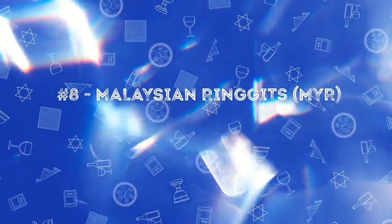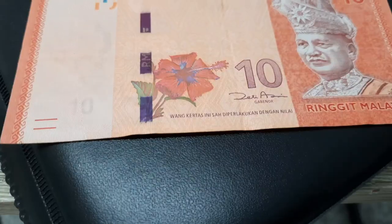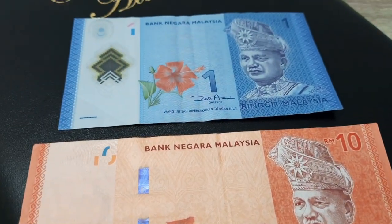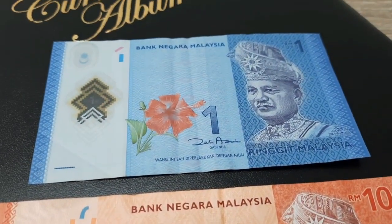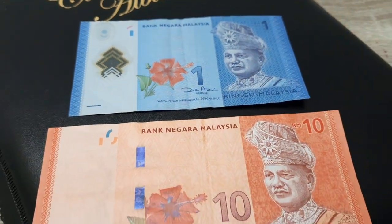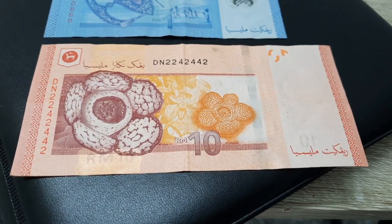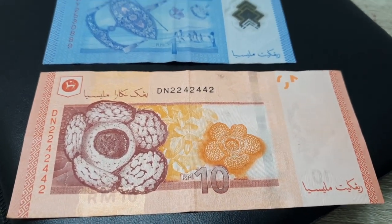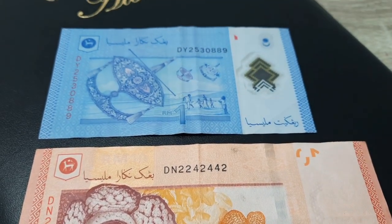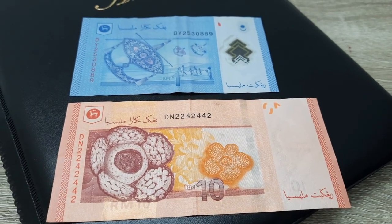The next on our list is the Malaysian ringgit. It has the hibiscus, which is the national flower of Malaysia. It also has the portrait of Abdul Rahman, who was the first supreme head of state. On the rear side it has the traditional kite of Malaysia, and also the world's largest flower, Rafflesia.